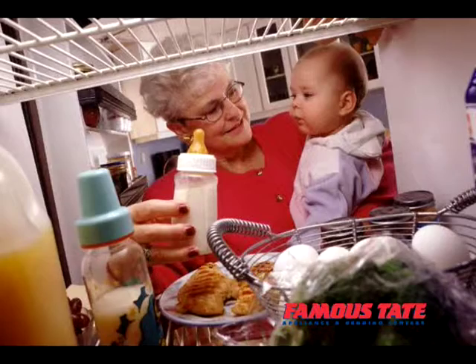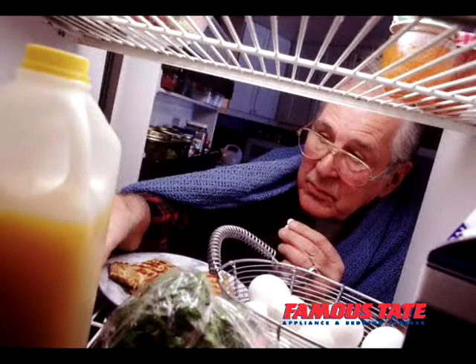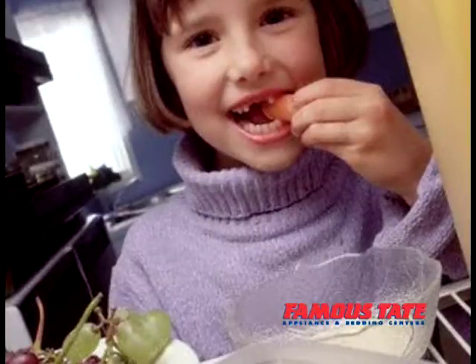Well, today's refrigerators have fresh ice and water at the touch of a button. Temperature control compartments to keep your food fresh. They're quiet and they're efficient and they're more attractive than ever.